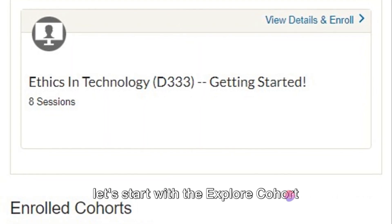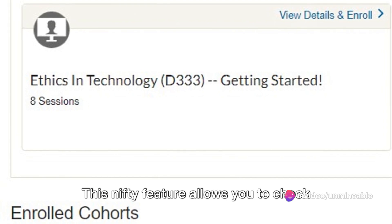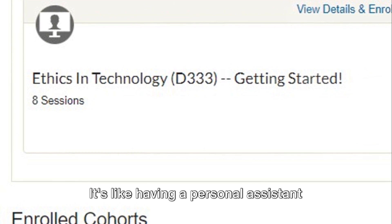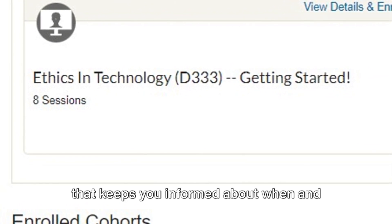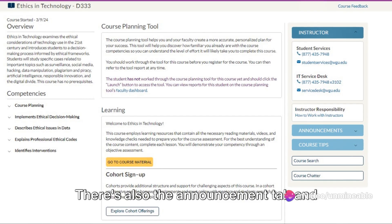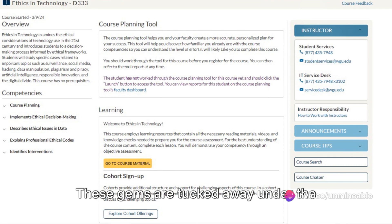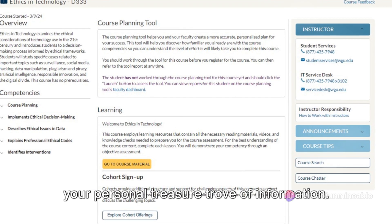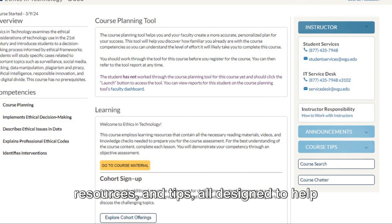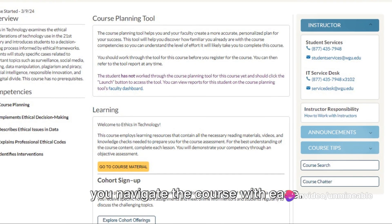Let's start with the Explore Cohort Offerings button. This feature allows you to check out available cohorts and their respective schedules — it's like having a personal assistant that keeps you informed about when and where you can join your peers. There's also the announcement tab and course tips, tucked away under the instructor section. These provide additional insights, resources, and tips, all designed to help you navigate the course with ease.